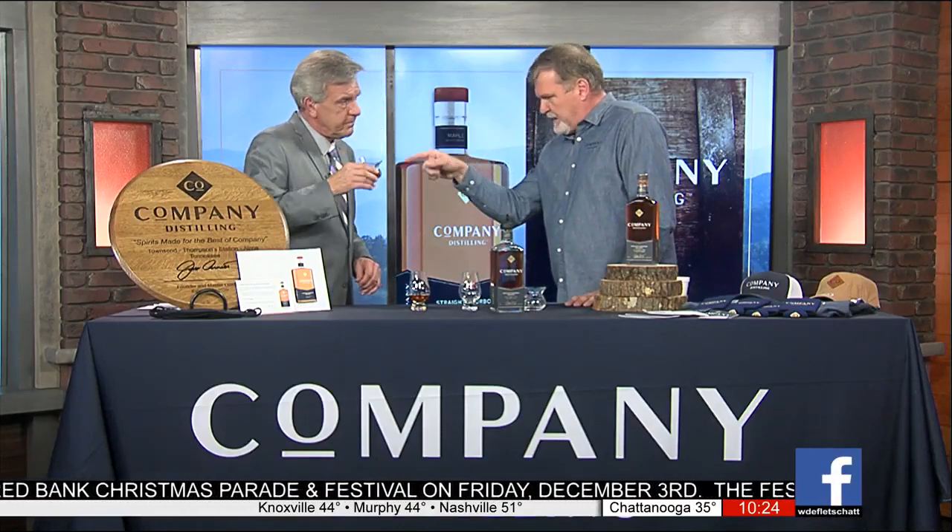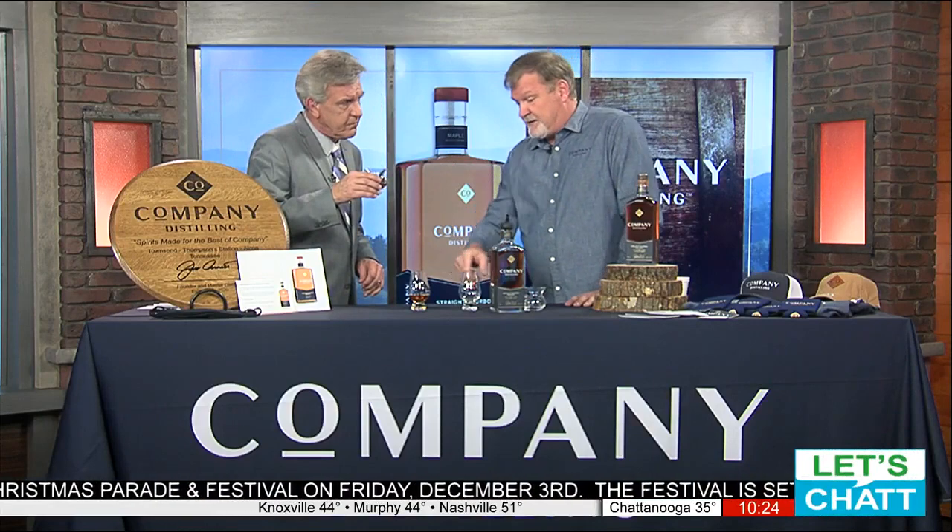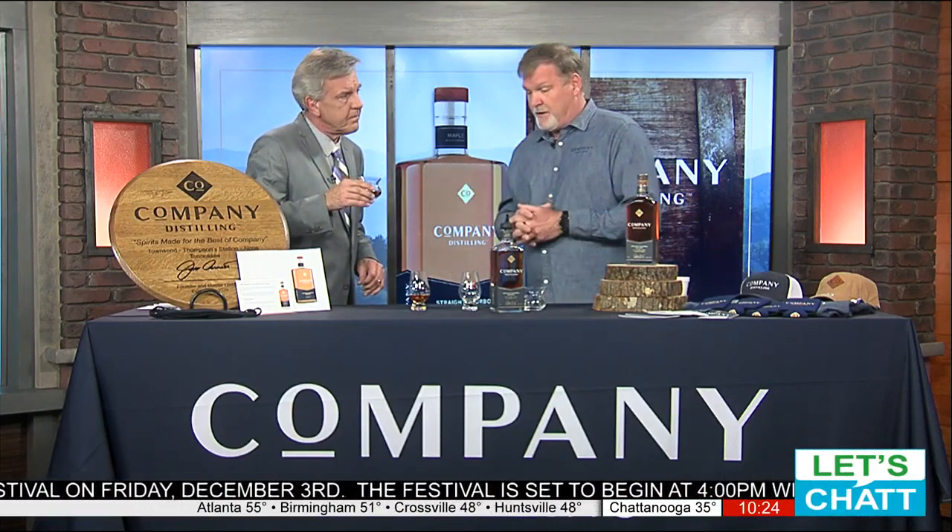It works. It absolutely does. This one has a little bit more of an awkward lip on it. I'm most conditioned to working out of the Glencairn glassware myself, but that's a great glass as well.